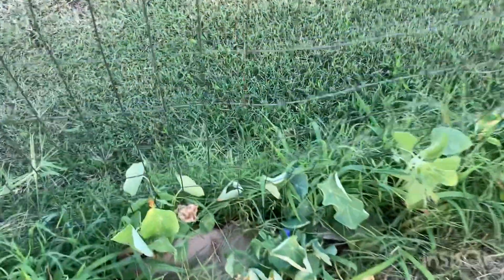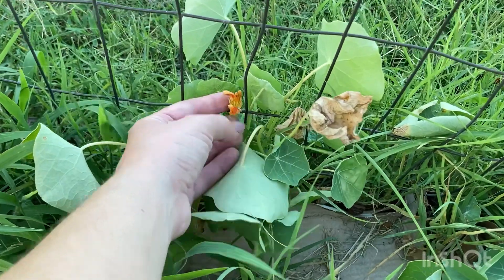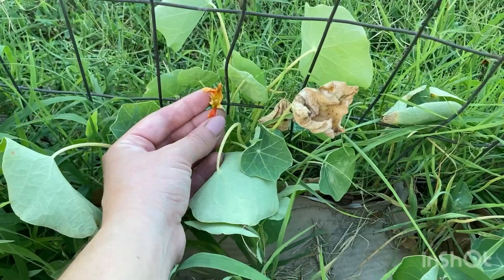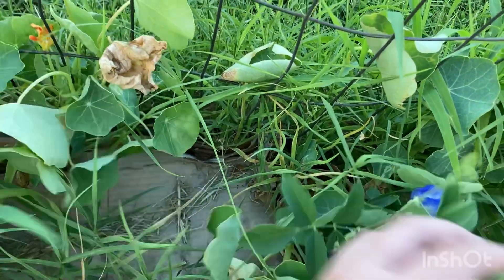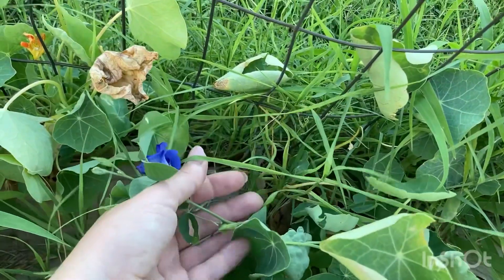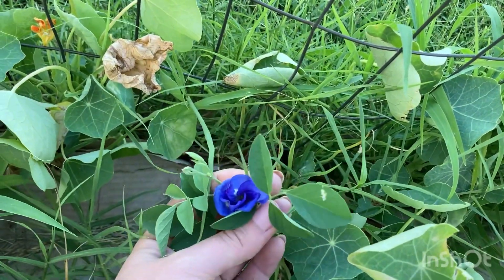I just missed the bloom — we had our first nasturtium flower, which as you can see is this gorgeous bright orange color, right next to our butterfly pea plant — our blue butterfly pea with these pretty violet-blue flowers. Gorgeous, right?